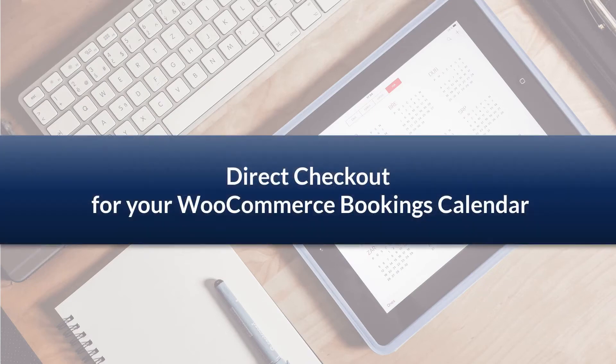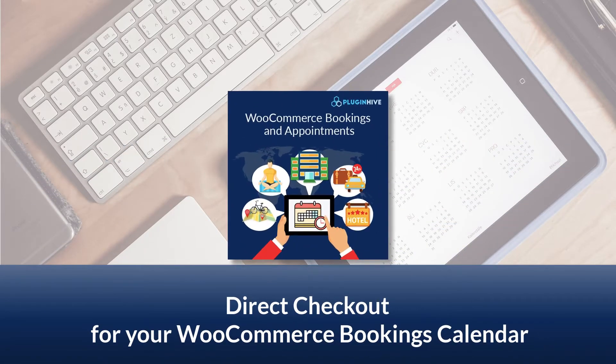Hello, viewers. In this video, we'll see how you can directly jump to the checkout page after clicking the Book Now button of your WooCommerce booking calendar using PluginHive's WooCommerce Bookings and Appointments plugin.